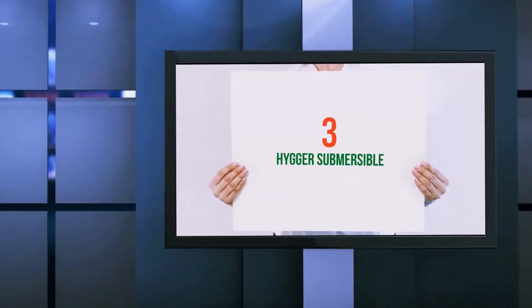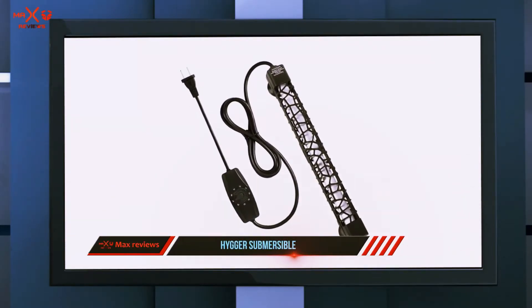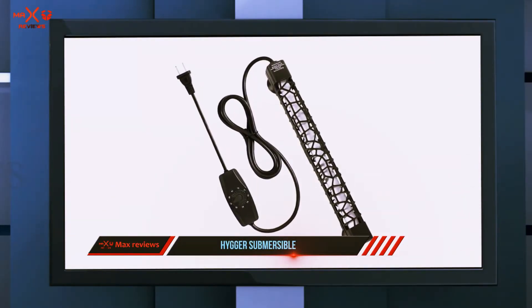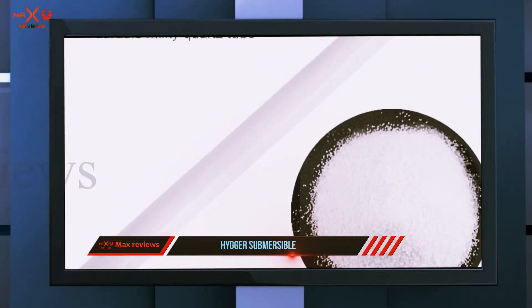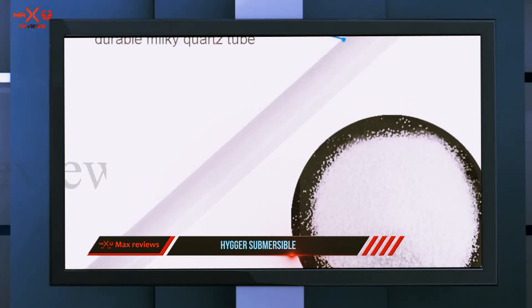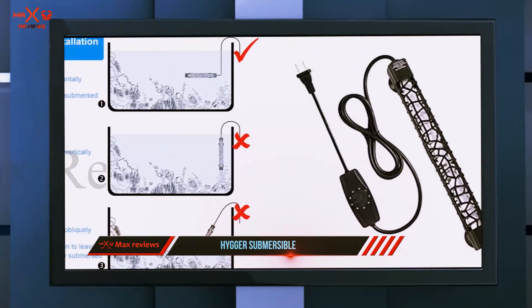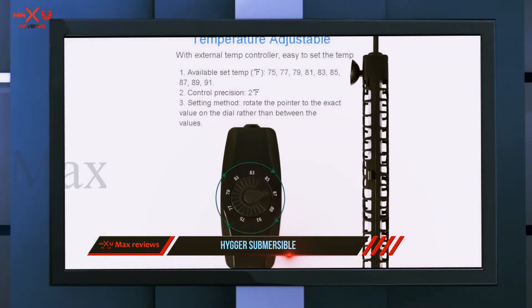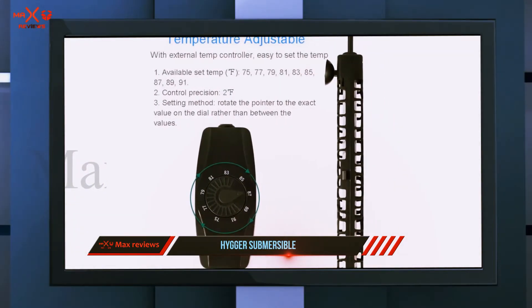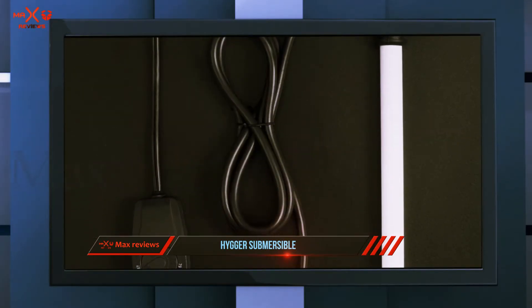Starting at number three, the Hygger Submersible. With bright coloring and flamboyant fins, betta fish are a popular choice for countless aquarium owners, but since they're used to a tropical environment you'll need to set your tank at the appropriate temperature. The Hygger submersible fish tank heater can be adjusted using a controller that hangs outside the tank, with a temperature range of 75 to 91 degrees Fahrenheit. Its distinctive milky white quartz construction can last up to three years.